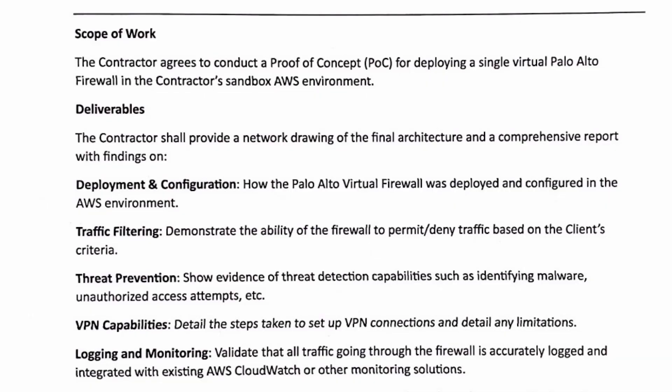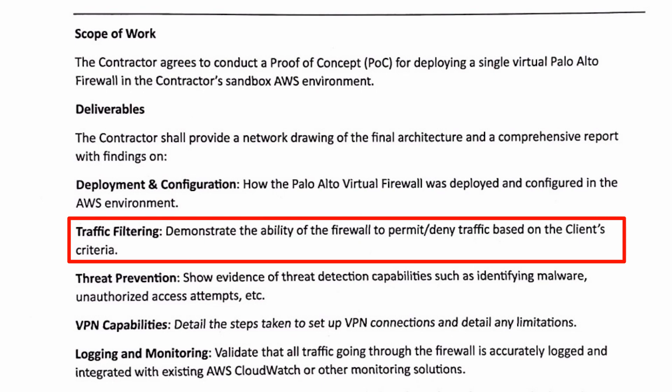Next up is traffic filtering — demonstrating the ability of the firewall to permit or deny traffic based on the client's criteria. The client didn't specify their criteria here, so we'll come up with some sample use cases of different ports and protocols that we either permit or deny, both on the AWS side through the use of security groups as well as configured inside of the firewall. That will be detailed in the final report as well.